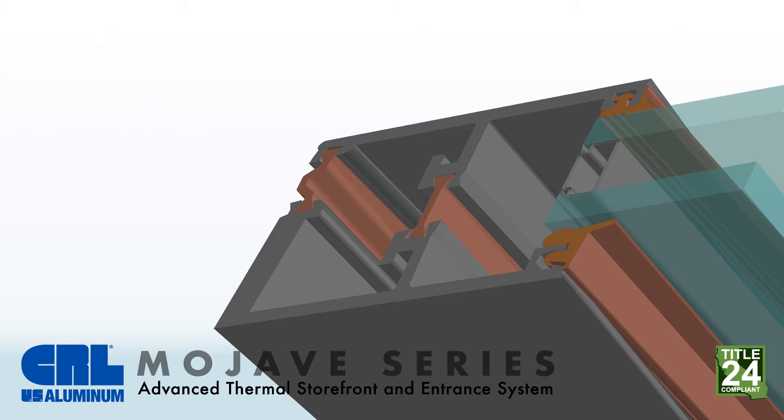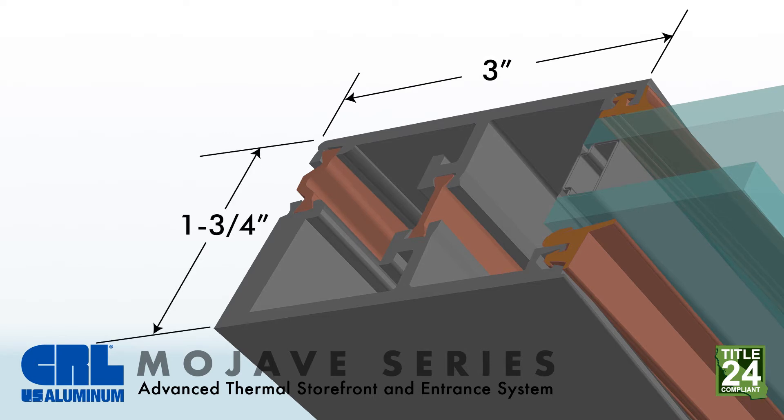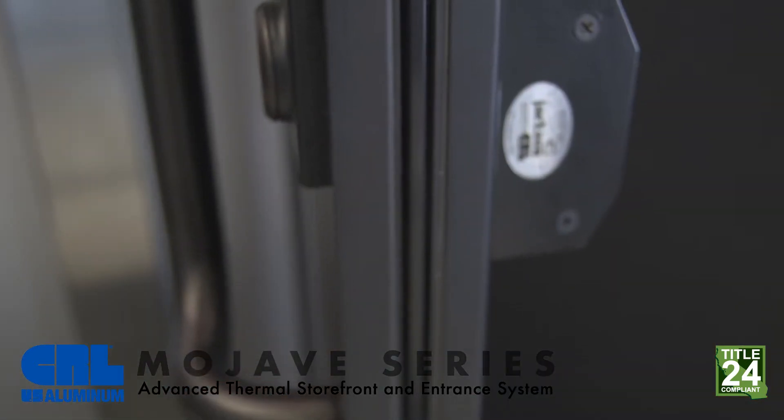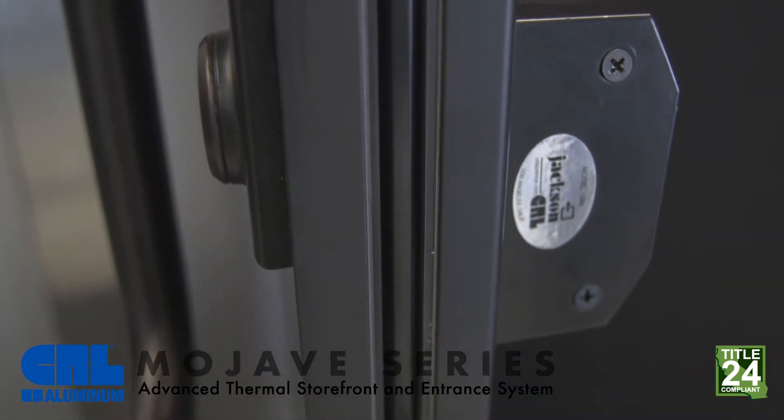These issues being doors that are more than one and three quarter inches thick, which creates hardware compatibility problems along with an inability to upgrade existing entrances. Our Mojave series is only one and three quarter inches thick with specialized internal insulation and thermally broken with polyamid struts for optimized thermal performance.